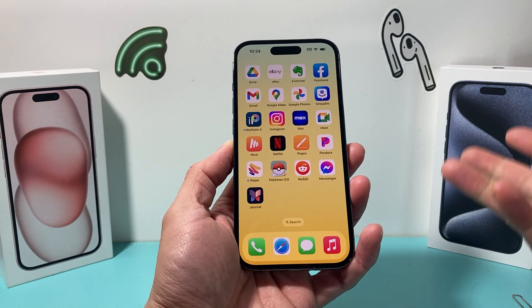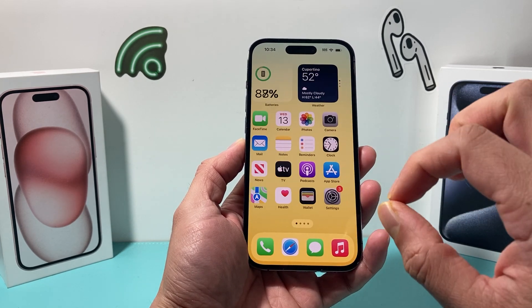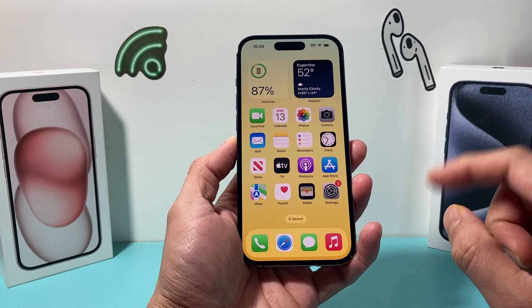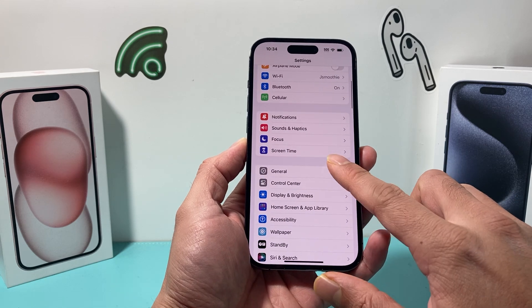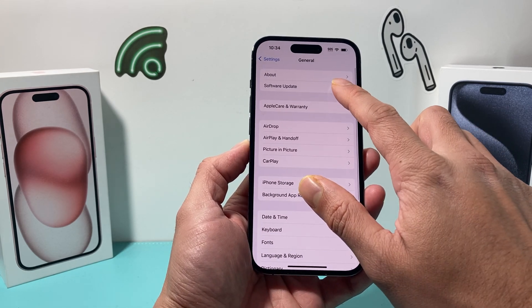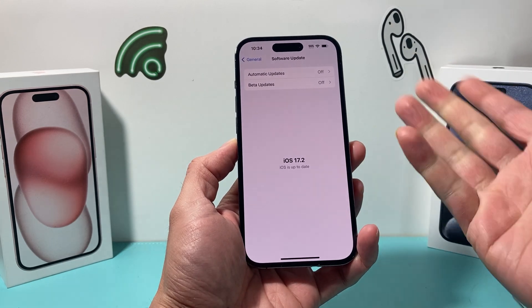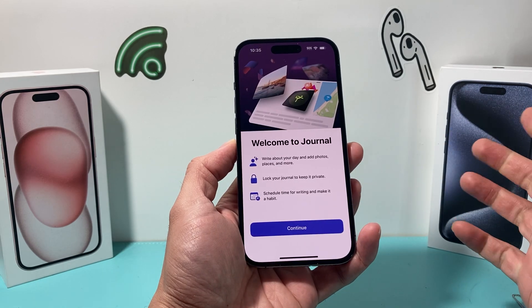Now, it's a cool, neat app that comes with your iPhone. The way to get it is really simple — you have to update your phone to the latest iOS 17.2 update. So go into your iPhone Settings, hop over to General, then Software Update, and update to iOS 17.2 if you haven't. Once you do the update, you should see the Journal app pop up like that.